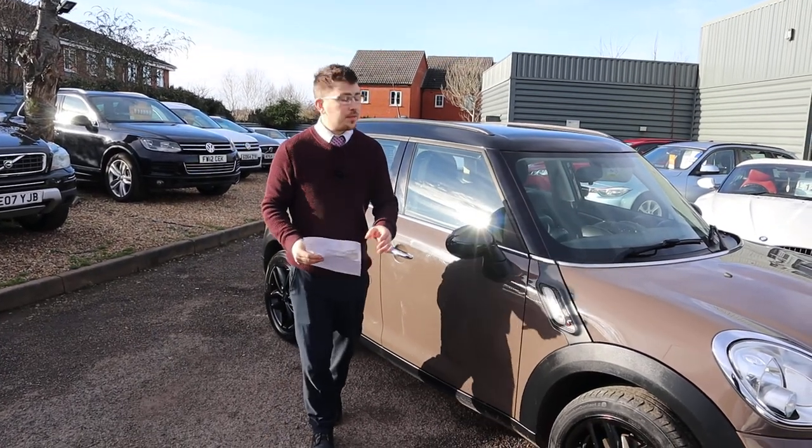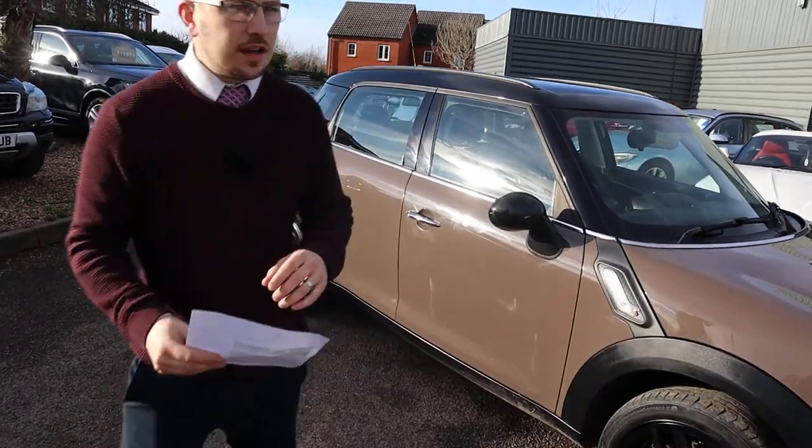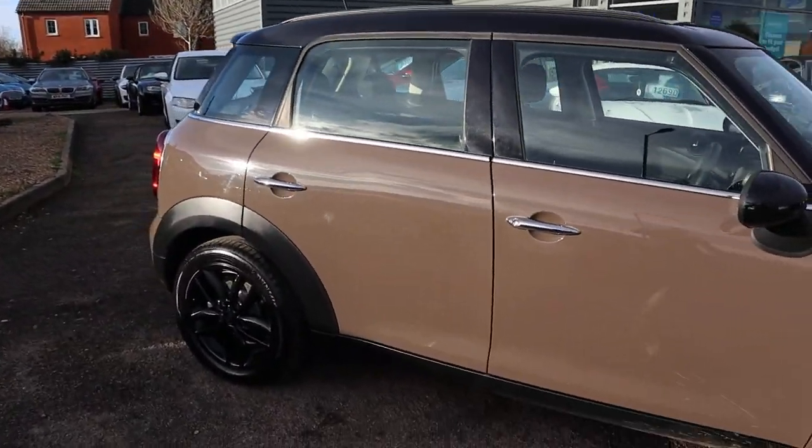Welcome to Country Car. My name's Tom. Here we have a beautiful Mini Countryman — I'm going to give you a walk around the car today and show you a few of the features and the general condition of it.